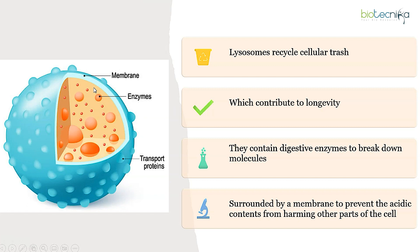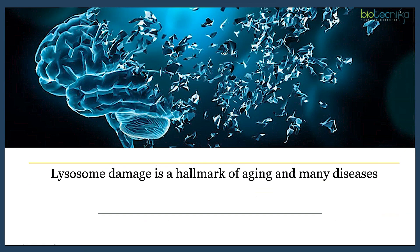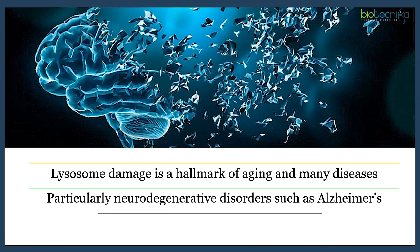If the membrane is damaged, it can create serious problems inside the cell. Lysosomal damage is a hallmark of aging and many diseases, particularly neurodegenerative disorders such as Alzheimer's.